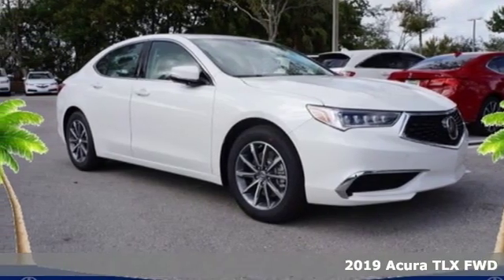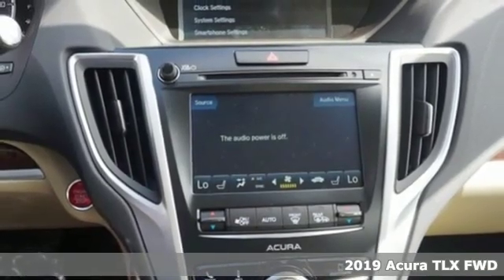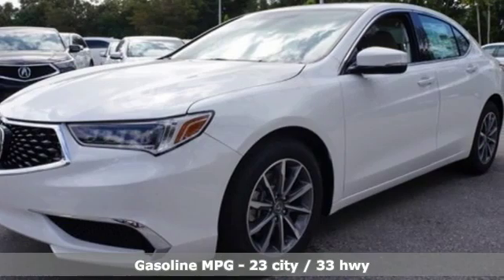Here's a new 2019 Acura TLX. This TLX is nice to look at, and it's even better to drive. Plus, it offers an exciting list of features.